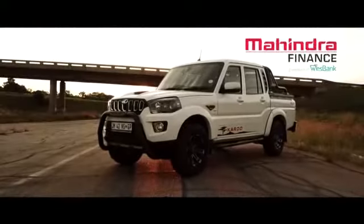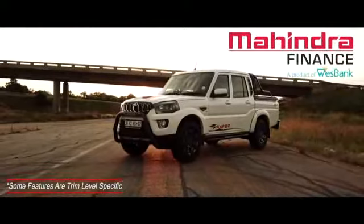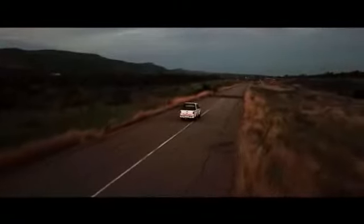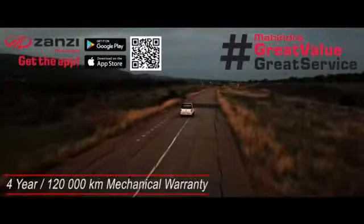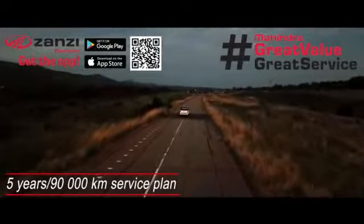The Mahindra Pickup Double Cab range is offered through Mahindra Finance at very competitive rates. Speak to your local Mahindra dealer about our special deals on a Mahindra Pickup Double Cab today. For peace of mind, all trim levels offer a 4-year or 120,000 km warranty and a 5-year or 90,000 km service plan as standard.